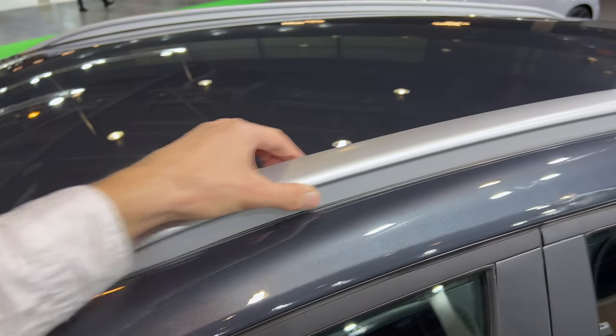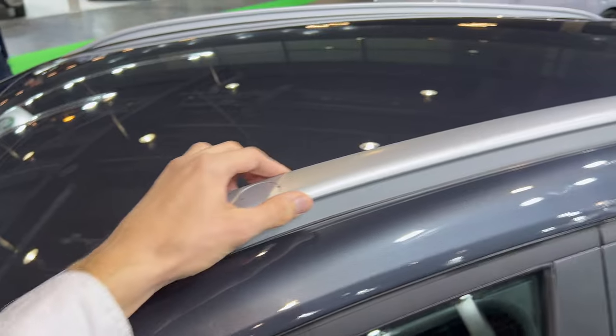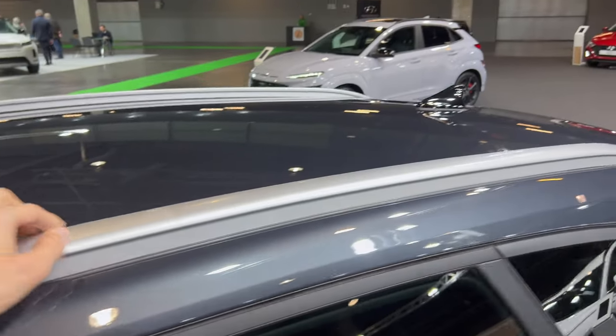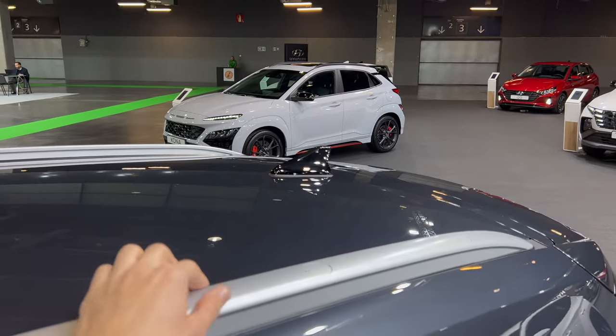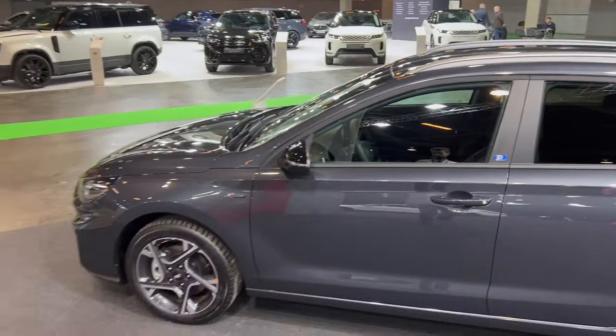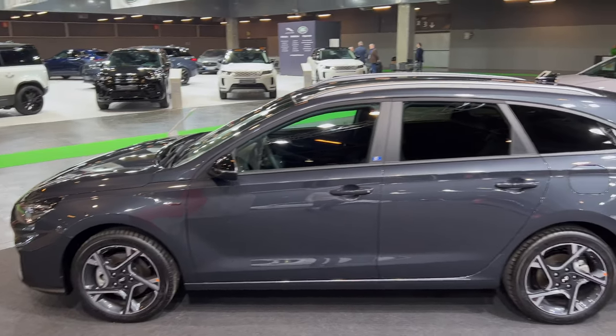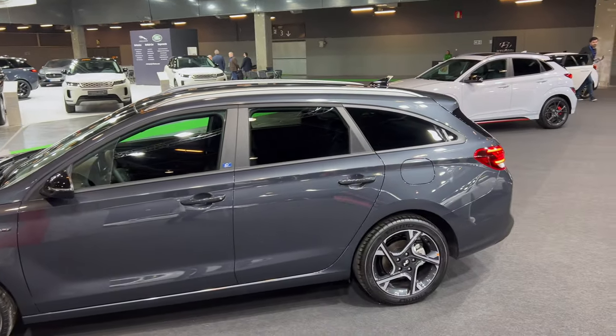Moving to the top, we have nice slim aluminum and silver roof racks and a black shark fin antenna. Checking the profile of the car — it's elegant and kind of slipping down slightly for better aerodynamics.